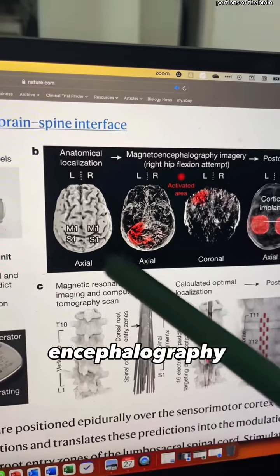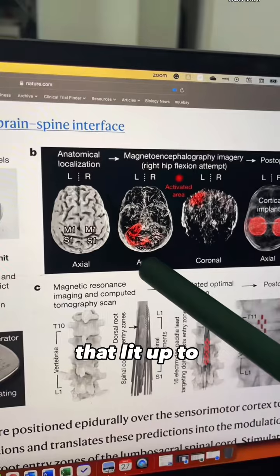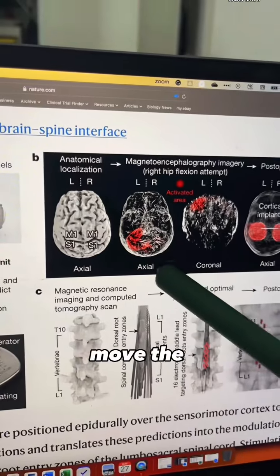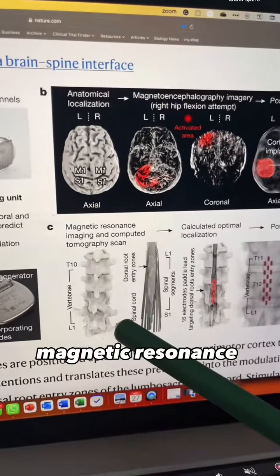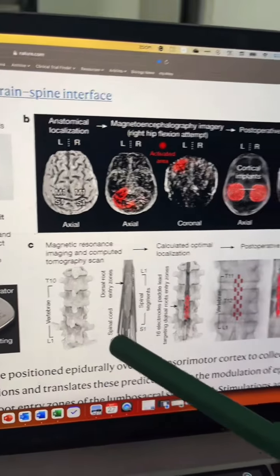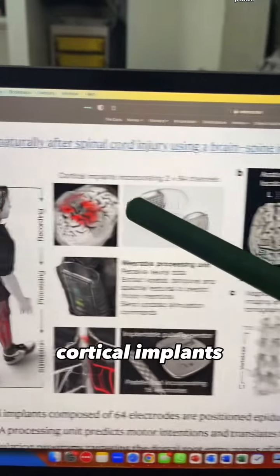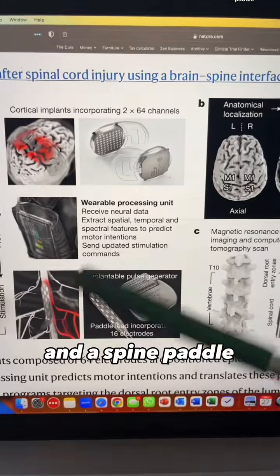First, they used magnetoencephalography imaging to identify the portions of the brain that lit up to the intention of wanting to move the lower limbs. They also used magnetic resonance imaging to get a 3D structure of his lower spine. These images were used to predict the optimal locations for the cortical implants and a spine paddle.